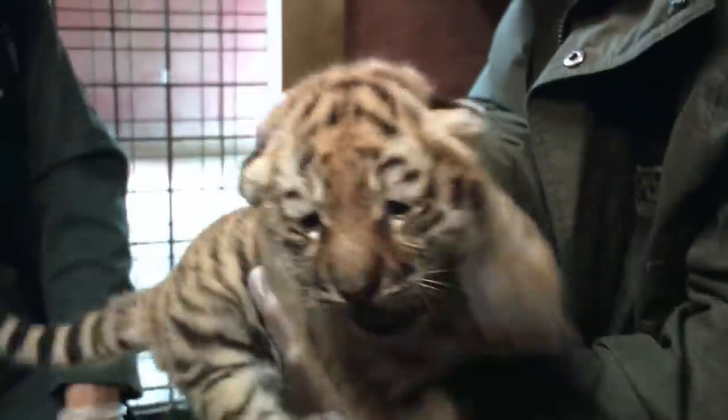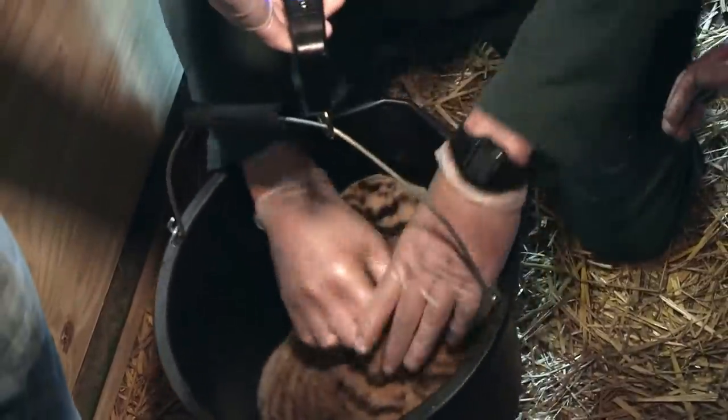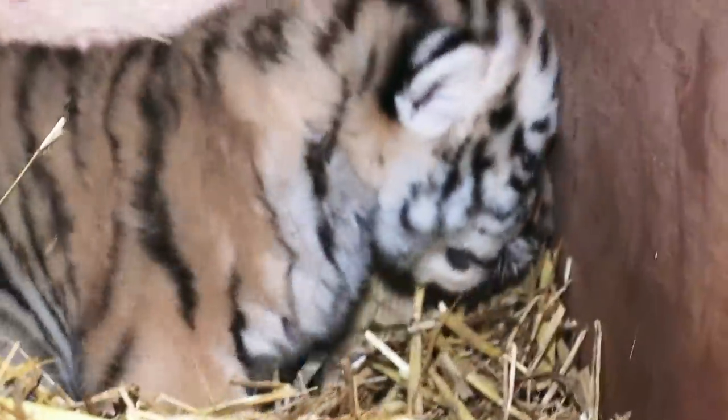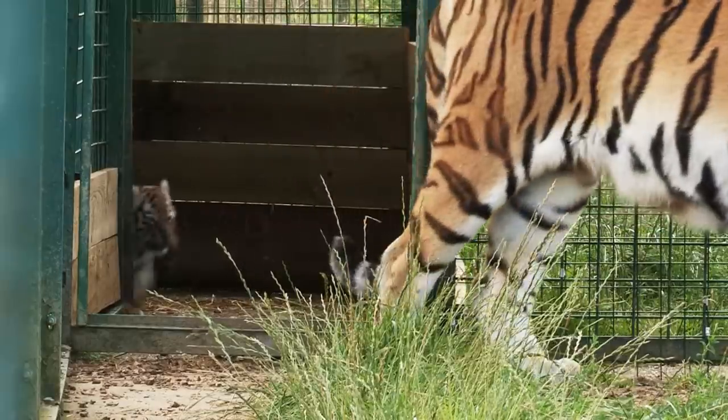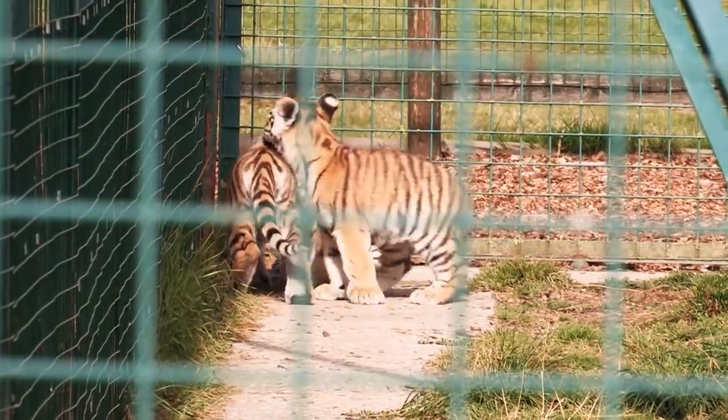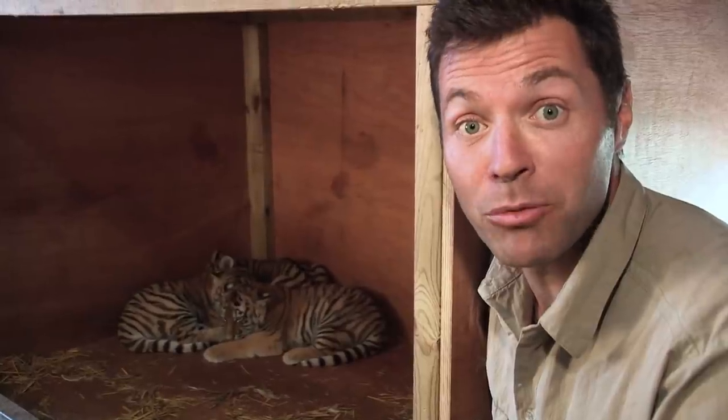They all have the right number of digits, no hernias, and their hearts all sound good. John explains that the birth of these tigers is like a lifeboat — they're going to go out to other establishments around the world, and hopefully, if the opportunity ever arises, can eventually go back to the wild. At six weeks, the cubs have been let out into the enclosure to explore with mum.